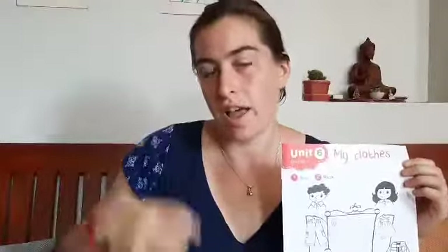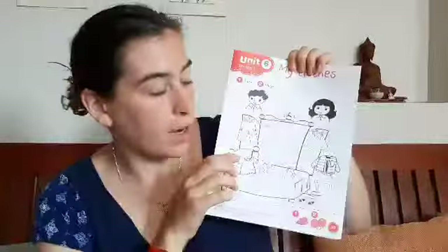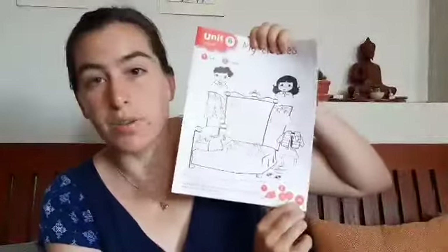Do you know shirt and pants, shoes and socks, skirt and jacket? So we're gonna start page 33 in your book.